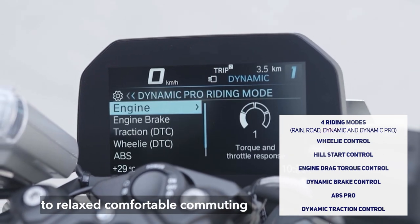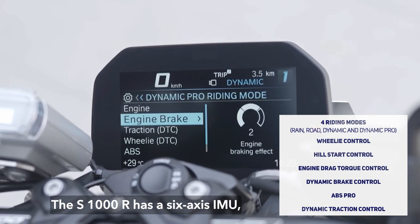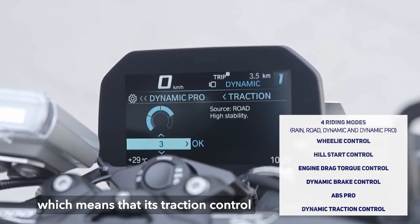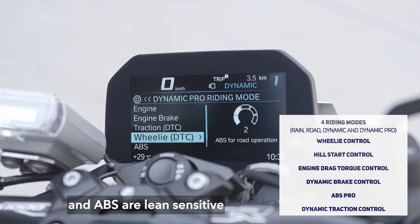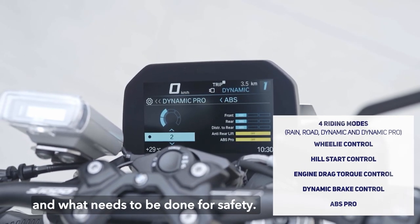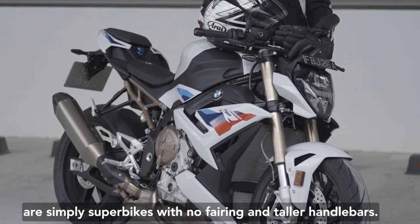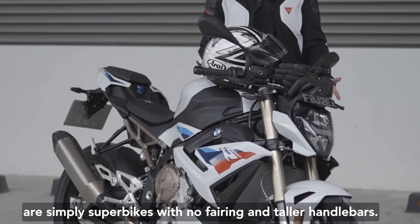The S1000R has a six-axis IMU, which means its traction control and ABS are lean-sensitive — they understand what you want to do and what needs to be done for safety. The less sophisticated examples of super nakeds are simply superbikes with no fairing and taller handlebars, but not so the BMW S1000R.